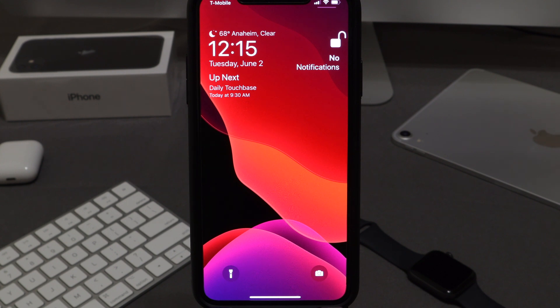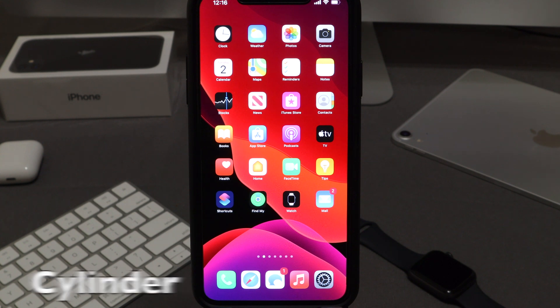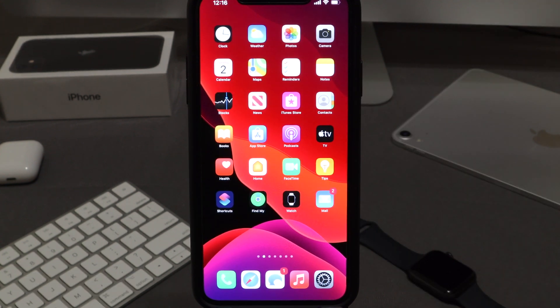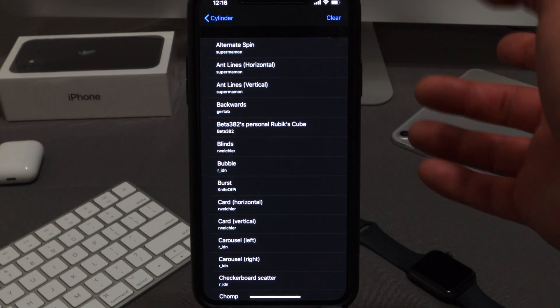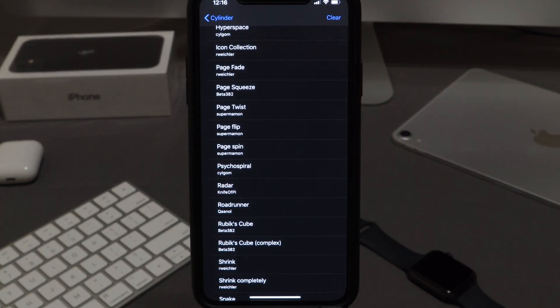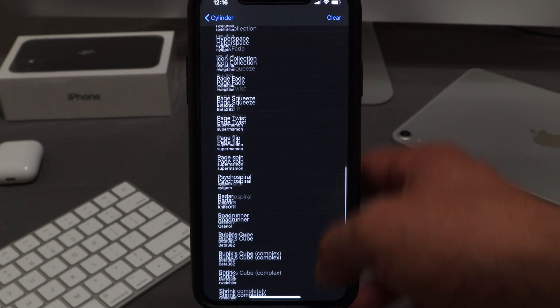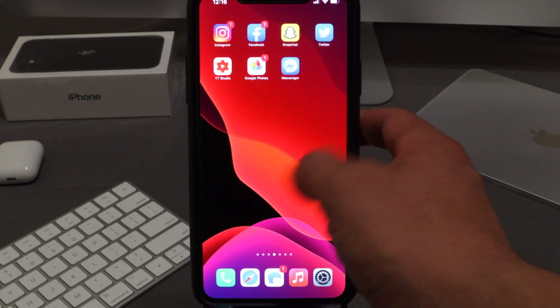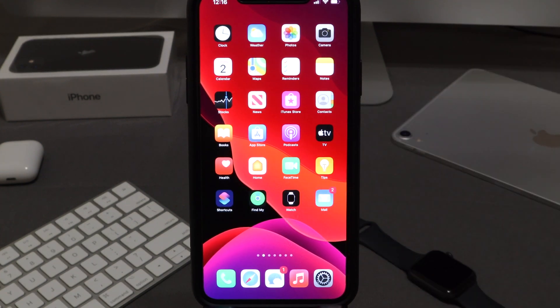Of course, you have to have Cylinder. If you've jailbroken your phone and haven't installed Cylinder, I don't know what you're doing. It lets you change the way your apps transition from page to page. There are so many different animation styles — let's try 'Cube Overlap' — and even that looks super clean and crisp. If you're new to jailbreaking, Cylinder is one of those first tweaks everyone downloads.